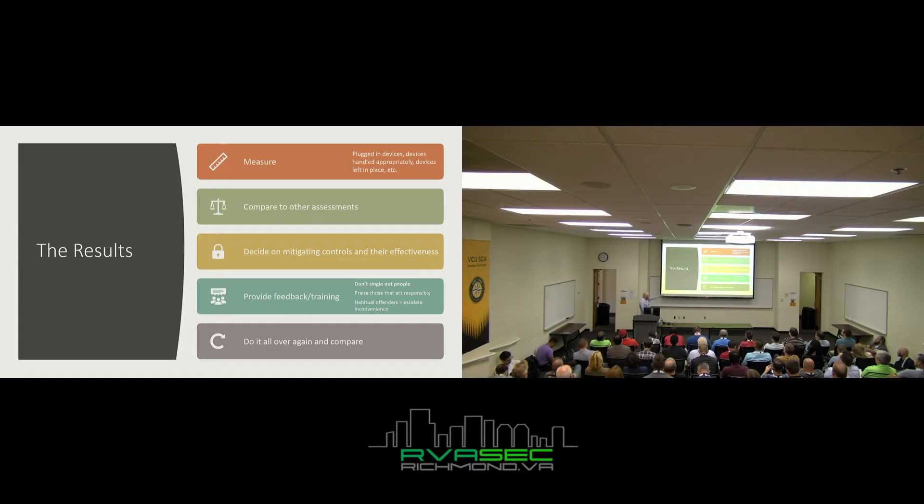The most important piece on this slide: providing feedback and training. You should not single people out. Just because someone plugs in a USB does not mean they're dumb — it means they're untrained. If you're responsible for the security of your company, you should be teaching people what they should be doing. Praise those who are responsible — if someone turns it in to IT, shake their hand, give them a pizza party or a five-dollar gift card to Starbucks. You want to enable them to keep doing the right thing.